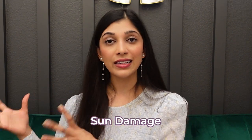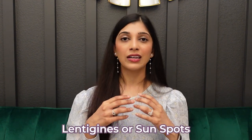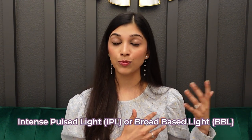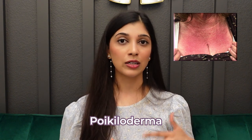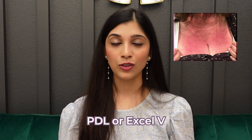Moving on to the second sign of neck aging, which is sun damage. We can use a variety of devices depending on what kind of sun damage you have. If you have lentigines, which are sun spots, we can use devices that specifically target those brown spots. If you have a general redness and brownness of the area, we can use IPL or intense pulsed light, or BBL or broad-based light, to help even out your skin tone. If you have excessive redness or something called poikiloderma, we can use a laser called PDL or XLV to help target the redness and even out the tone. The type of photo damage varies per person, so the laser treatment recommendation depends on what kind you have.